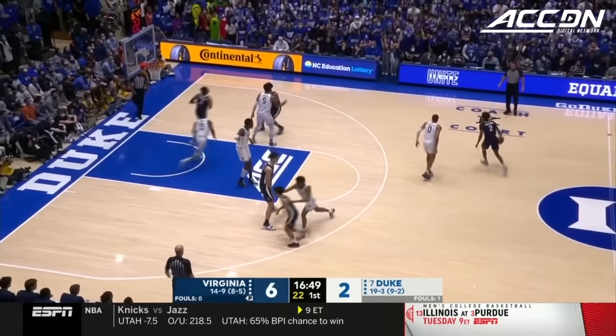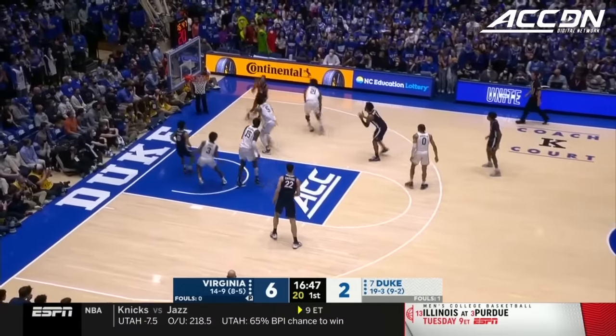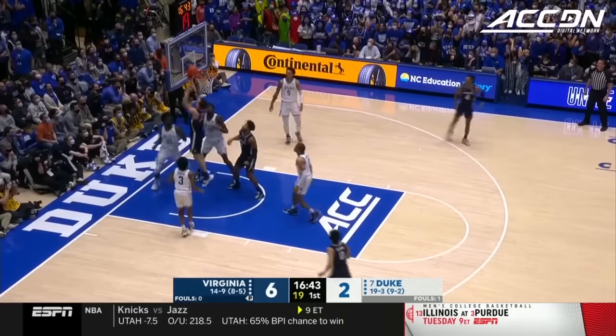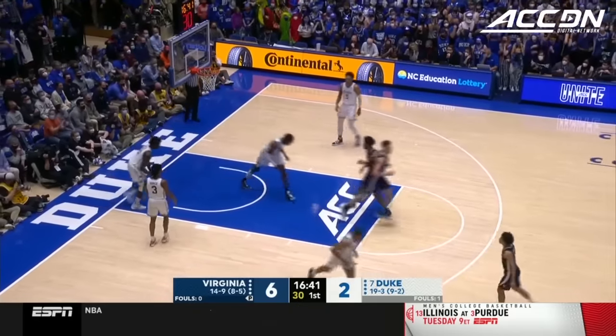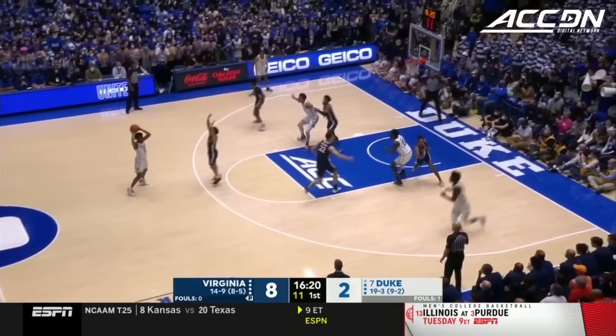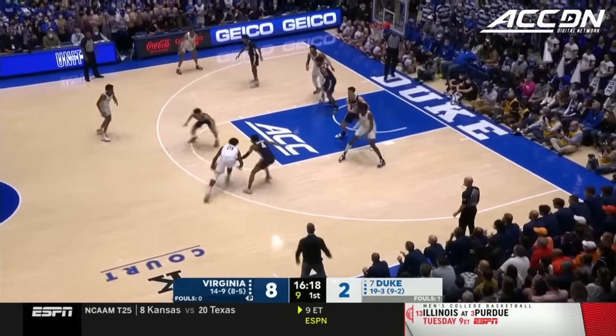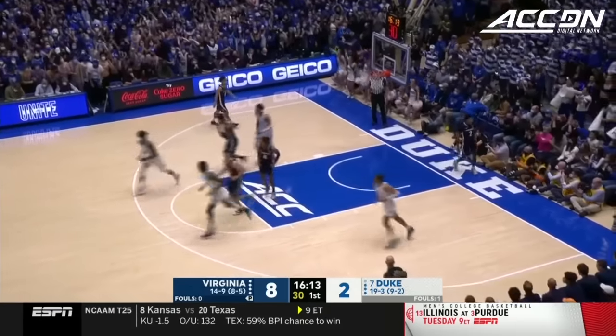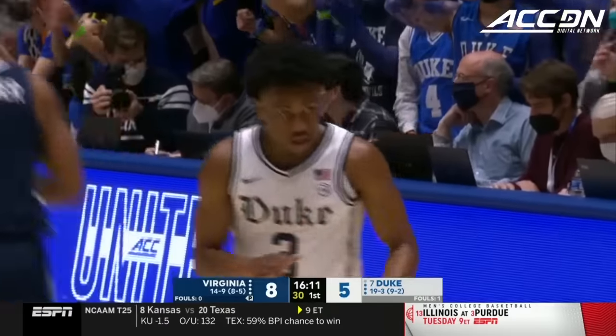When you think about this Virginia backcourt, not only are they great handling the basketball and finding teammates, they're also great on-ball defenders. Offensive rebound from Gardner and another from Caparo — three opportunities. Coach K absolutely peeled some paint off the walls. He was exhorting them, and Jeremy Roach answered.